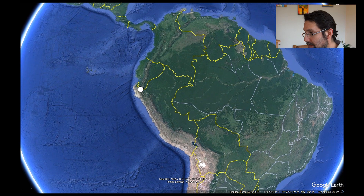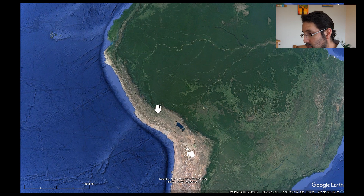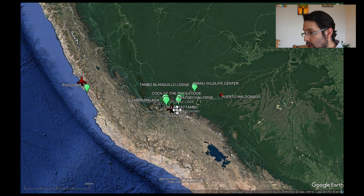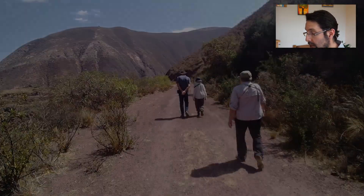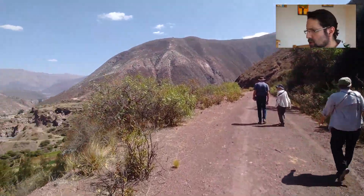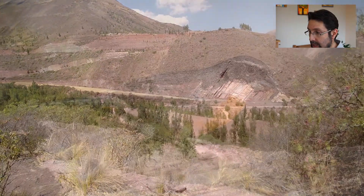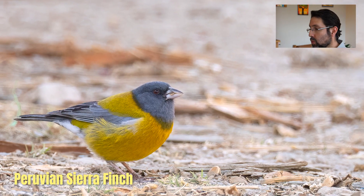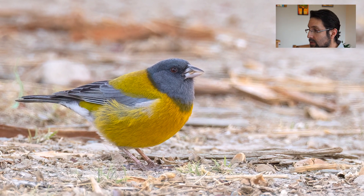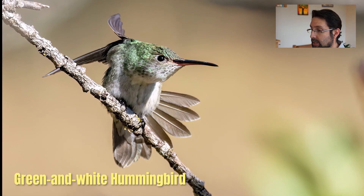Just to put you on the map, this is Peru, and we covered the southern part. We started the tour with a flight from Lima to the city of Cusco. Cusco is very dry but also very high. The mountains surrounding Cusco are home to a bunch of endemic birds unique to these areas, despite looking quite dry and desolate. We have several endemics just around Cusco, like the mountain finch, Sierra Finch, a few canasteros, bearded mountaineer, and a green-and-white hummingbird.